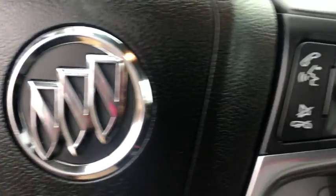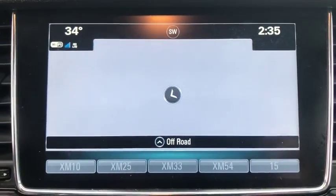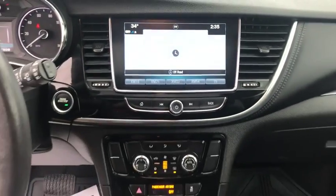Steering wheel audio controls, leather-wrapped steering wheel, Bluetooth, power steering, adjustable steering wheel, floor mats, keyless start, cruise control, aluminum wheels, four-wheel disc brakes, rear defrost, AM-FM stereo radio.